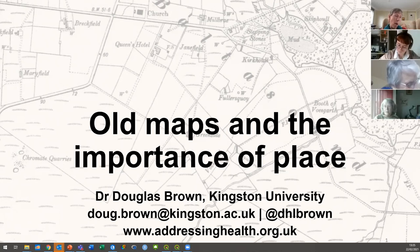My name is Doug Brown. I'm at Kingston University. I'm a lecturer in geographic information systems and human geography, and I specialise in historical geography. Basically what that means is I'm very into digital mapping. Geographic information systems is just a longer way of saying digital mapping, and doing that on the past — so historical geography.